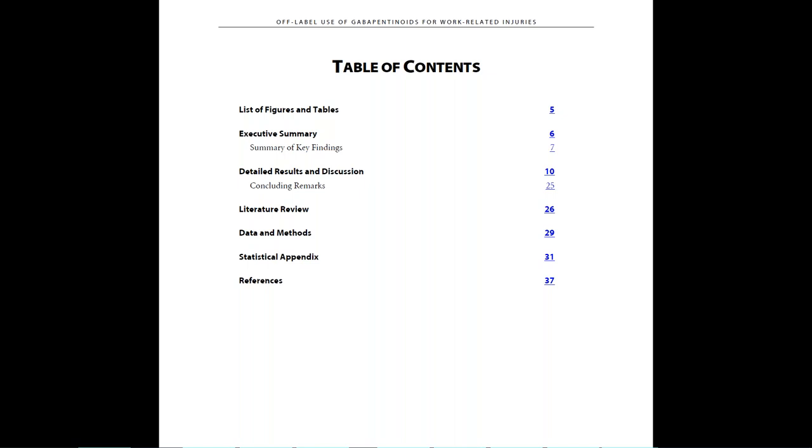Let me show you how you can use this study. From the table of contents on page 4, you can see the major sections in the study. You can click on each of them, and the underlying link will take you to the corresponding chapter.